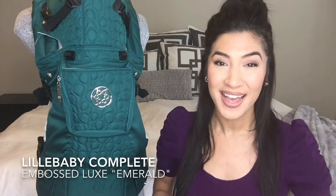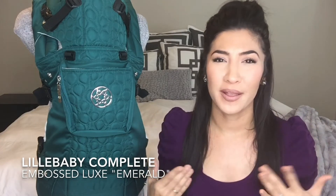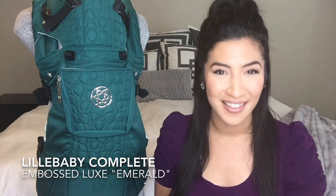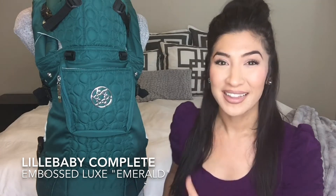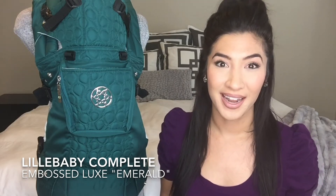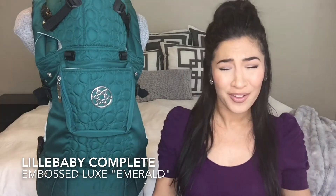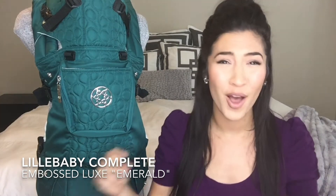I would love it if you found me on social media. Today I am bringing you the gorgeous, stunning, opulent, beautiful Lilibaby Complete baby carrier. This is the Lilibaby Complete embossed in emerald and I love it. It's amazing. It's giving me all the emotions.